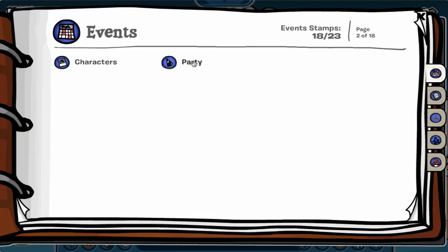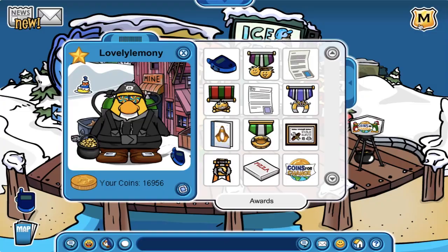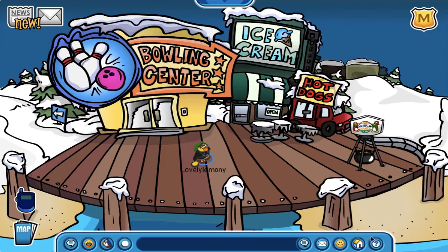Also, if you look at the party section of my stamp book, you can see that I have finally completed getting all 8 party stamps, which is awesome.